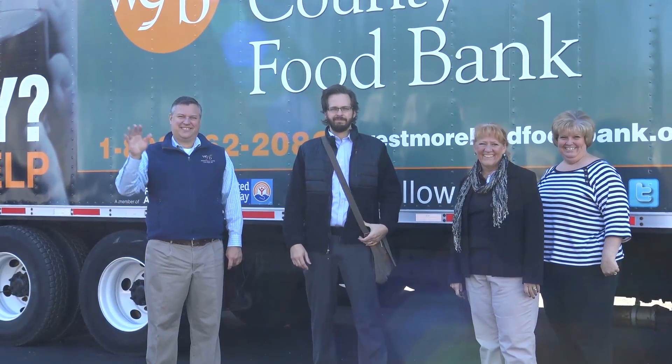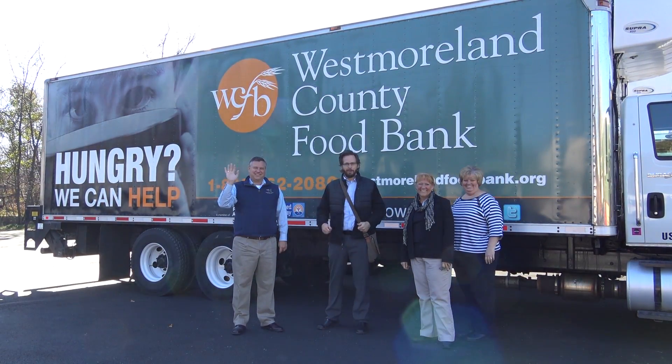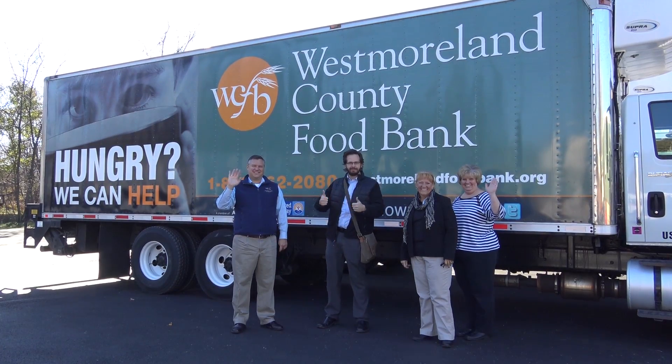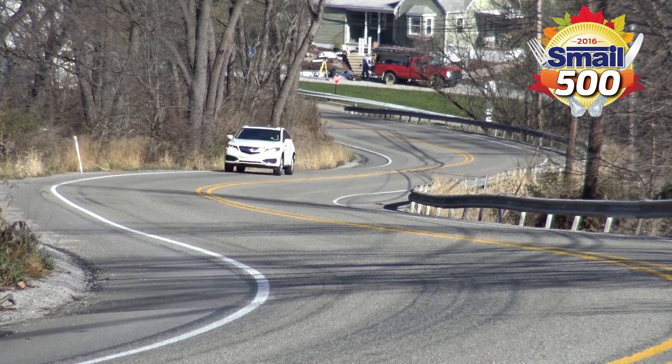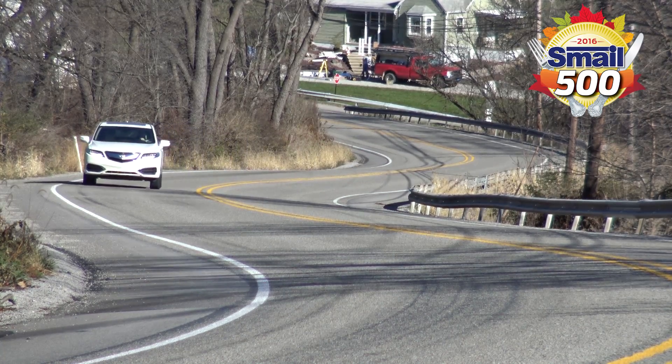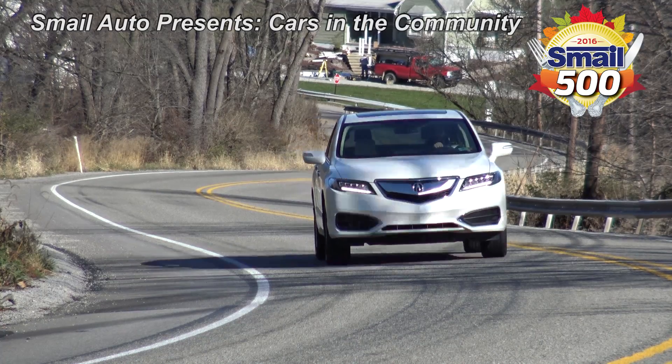Thank you to Chris, Jennifer, Louise, and everyone at the Westmoreland County Food Bank. Be sure to go to westmorelandfoodbank.org or find them on Facebook to help fight hunger in our local area. You can also participate in the Smale 500 by dropping off non-perishable goods at any Smale location or by making a monetary donation at service checkout. This has been Smale Auto Presents: Cars in the Community.